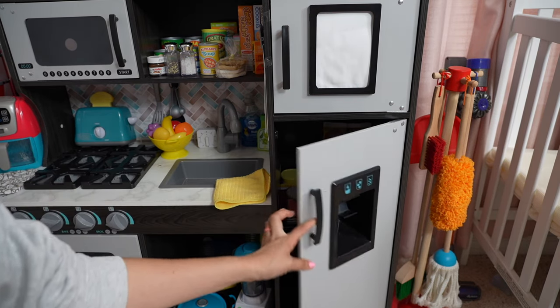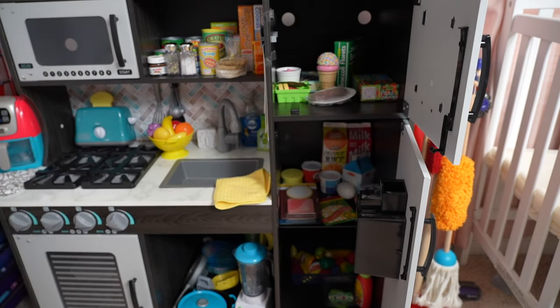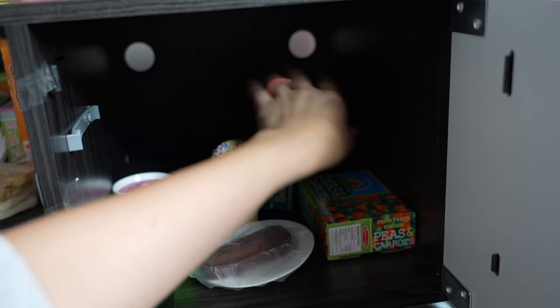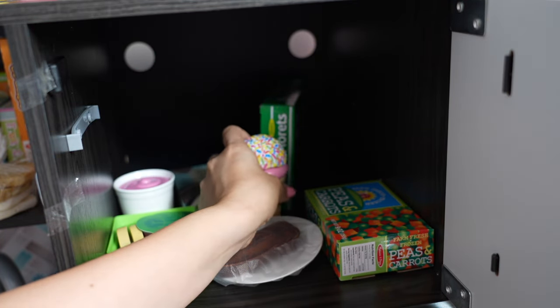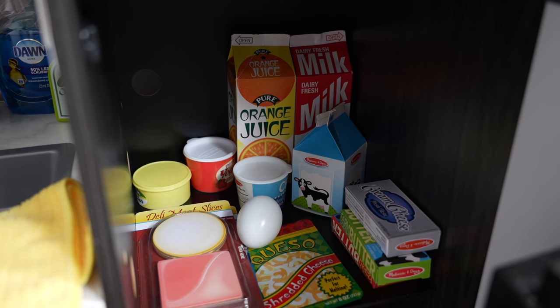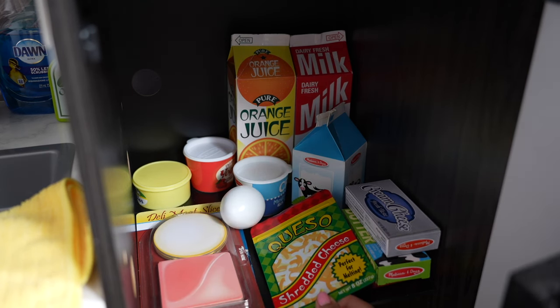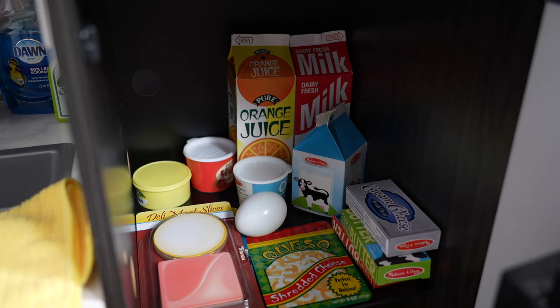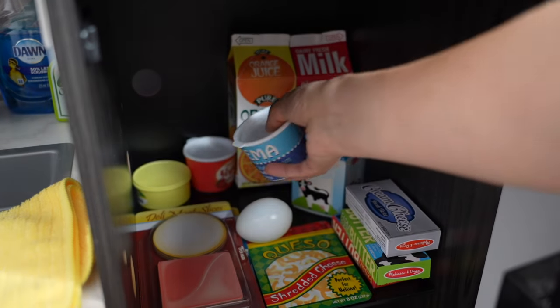Here is the side of the kitchen with the fridge and the freezer. In the freezer we have frozen vegetables and meat, ice cream, and frozen fruit. We also have these ice cream sandwiches that Abby loves. In the fridge we have milk, orange juice, cheese, an egg, and sour cream.